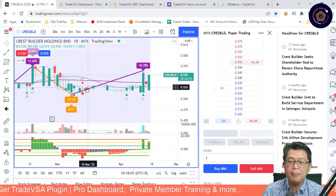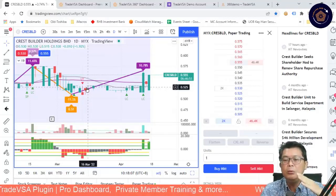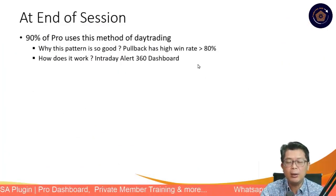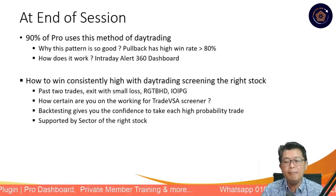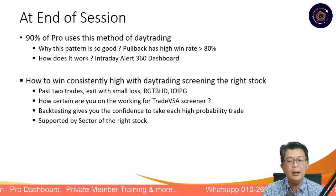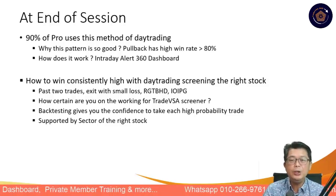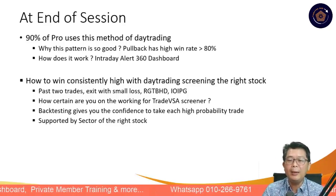Something to take note, especially for our members: when looking for a pullback stock, make sure the stock is really moving up and you have what we call the railway track. That's the first thing when we look at how to find it. To win consistently with day trading, it's very important that if the trade doesn't work out, you exit. We previously did two trades last Friday — ARGT Berhad and ION PG — and we actually exited those.